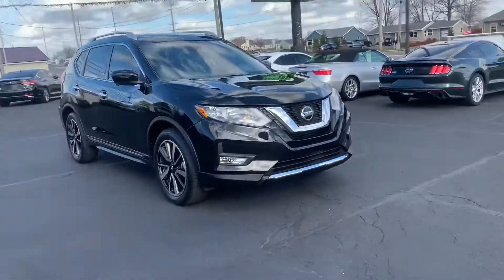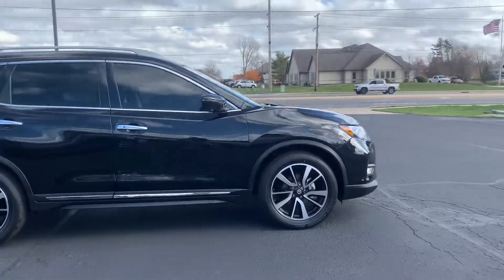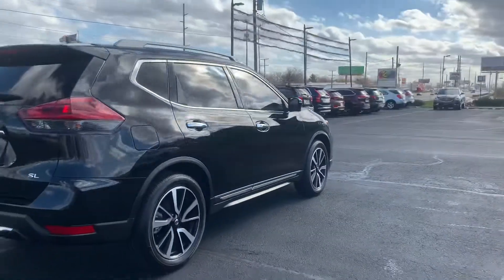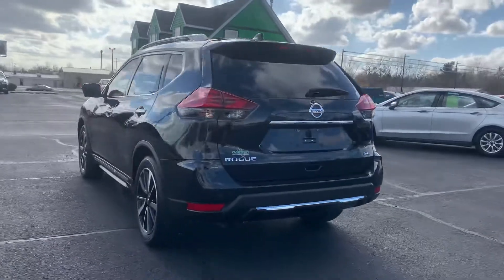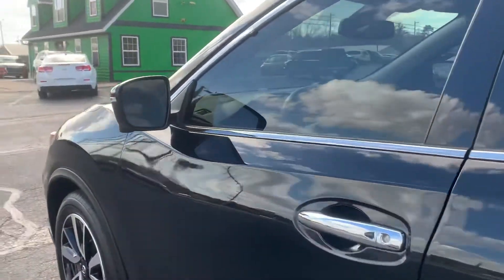Out here at Raptor Automotive we've got a 2020 Nissan Rogue SL. This one's got alloy wheels, tinted windows all the way around, backup sensors, keyless entry, and heated defrost mirrors.